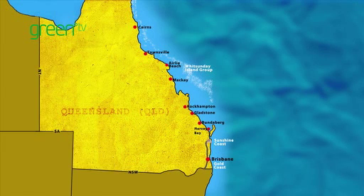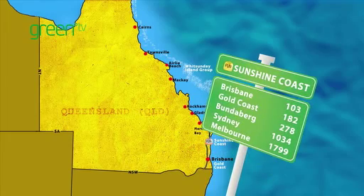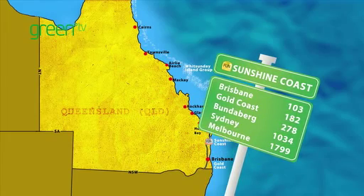North of Brisbane is the Sunshine Coast, surrounded by spectacular coastline and towering hinterland.